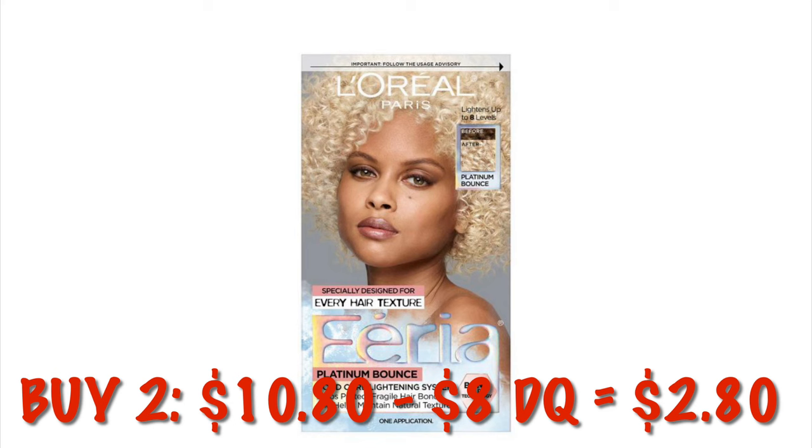Garnier Nutrisse in the color Light Golden Brown, number 63, is on clearance for $3.37. The Garnier Nutrisse in the Light Golden Blonde, number 93, is $4.05. The Garnier Nutrisse in the Medium Natural Blonde, number 80, is $4.05. We can get the Garnier Nutrisse Ultra Color Nourishing Color Cream in Ultra Red. Garnier Nutrisse Ultra Lightening Cream Bleach in Ultra Pure Platinum, or PL1, is $4.05.